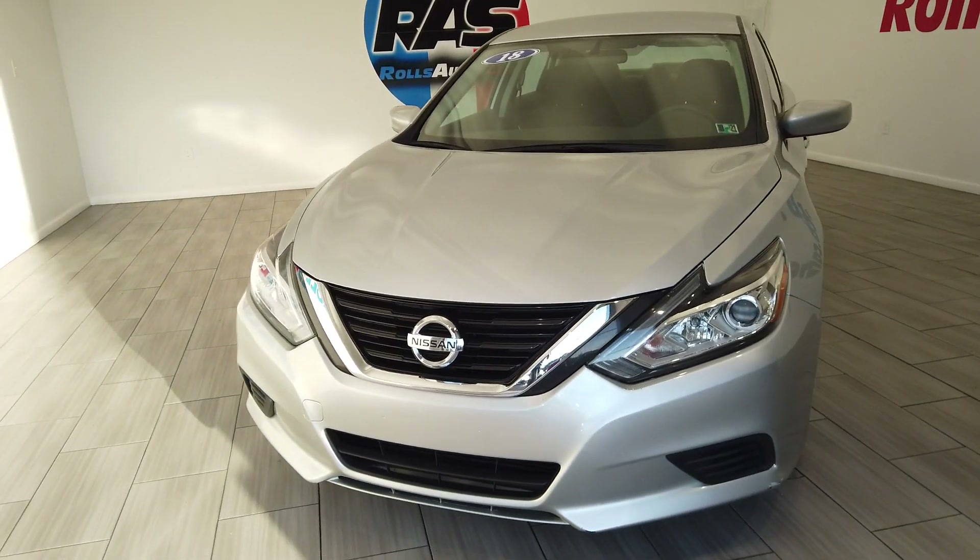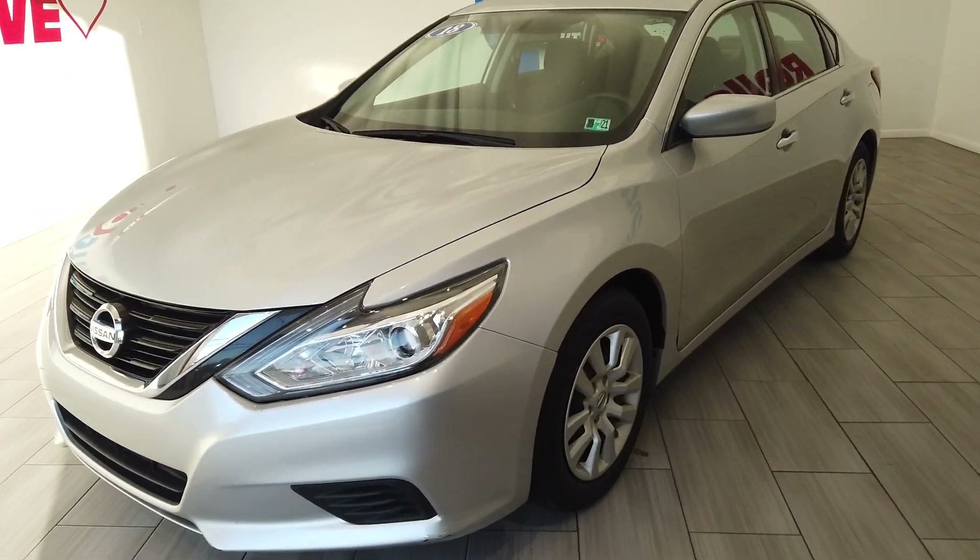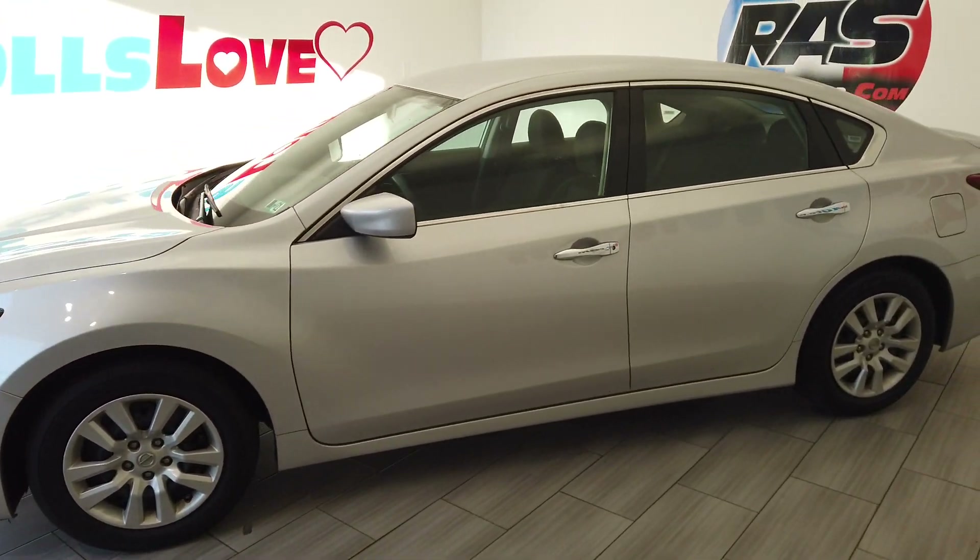Hey, this is Nick from Rolls Auto and this is our 2018 Nissan Altima. Very, very nice silver on black interior.